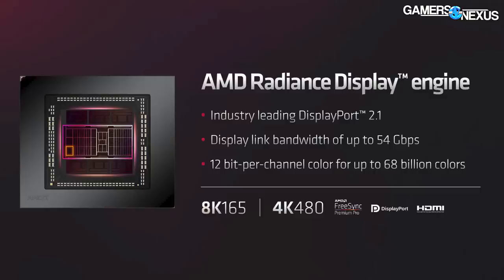For DisplayPort 2.1, the bandwidth on AMD's new display engine — which it calls Radiance — is 54 gigabits per second, or 12-bit per channel color for up to 68 billion colors. That means there's technical support for 8K at 165Hz displays or 4K at 480Hz displays. Obviously, that doesn't mean you're actually going to run games at those resolutions just because the interface can technically support it.